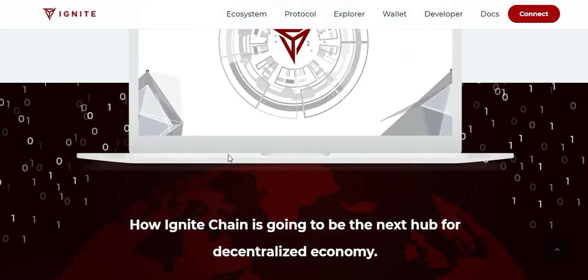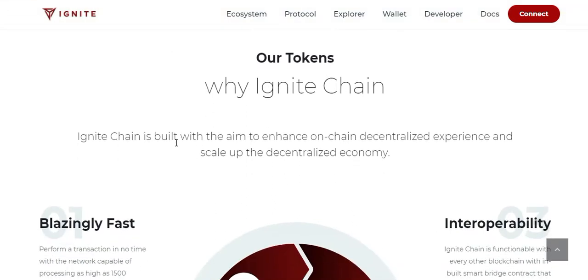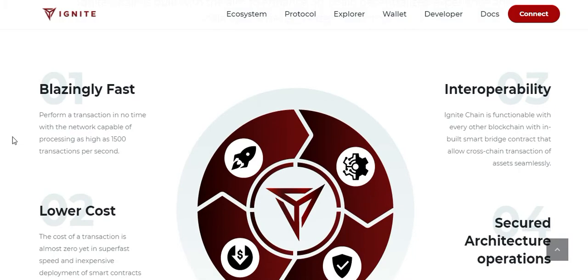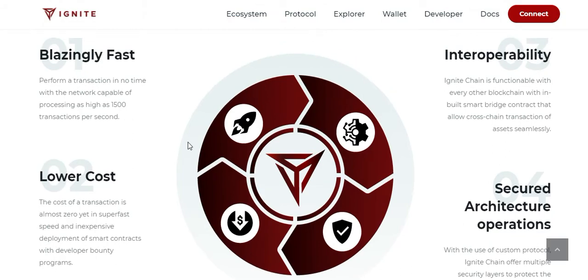How is Ignite Chain going to be the next hub for decentralized economy? Ignite Chain is built to enhance the decentralized experience and scale up the decentralized economy. Its key features include fast transactions, lower cost, interoperability, and secured architecture.